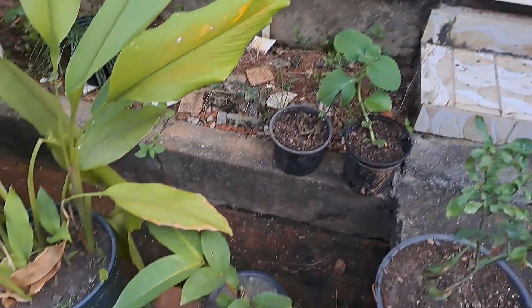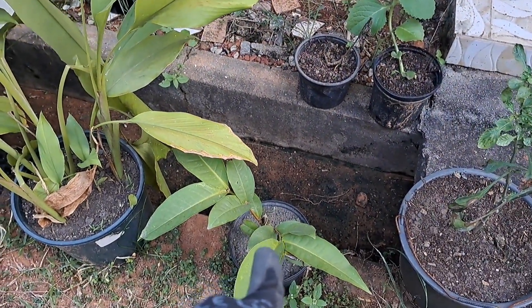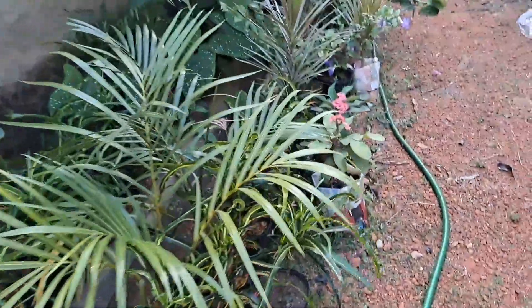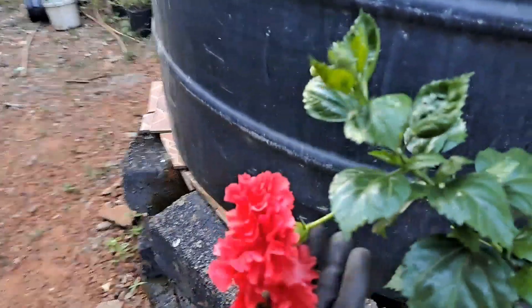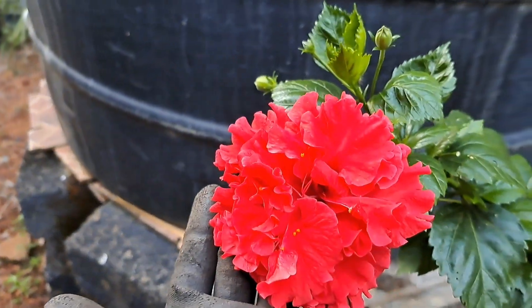I planted a new oregano, and I have my wax apple here. Everything is looking up. Oh, and here is what the red flower looks like - wow, that's so beautiful!